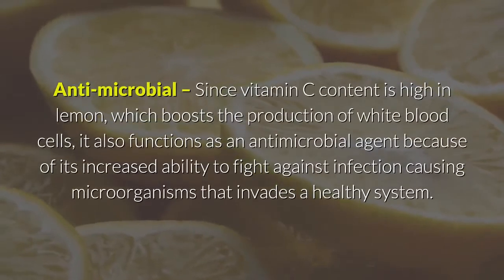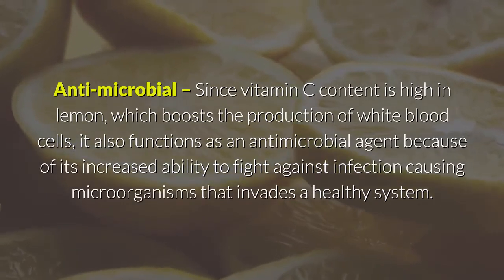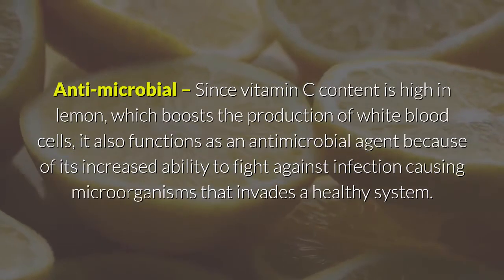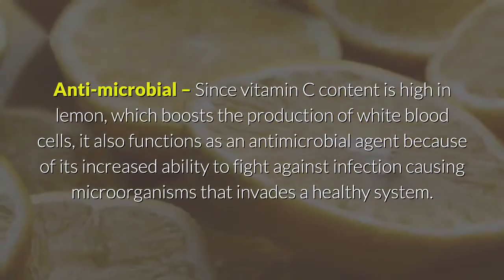Antimicrobial: since vitamin C content is high in lemon, which boosts the production of white blood cells, it also functions as an antimicrobial agent because of its increased ability to fight against infection-causing microorganisms that invade a healthy system.